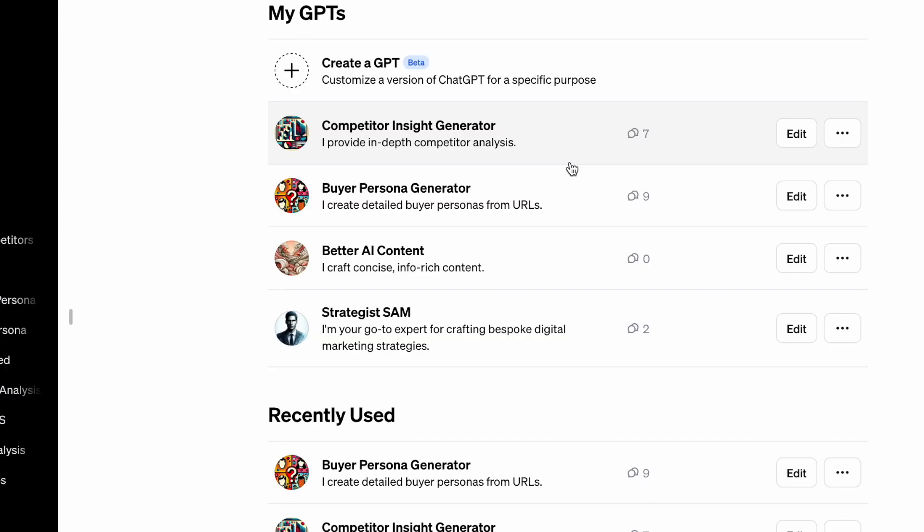These are the other GPTs we're working on at the moment. One is the competitor insight generator, which is really cool — it just needs a little bit of coaching, but it's really useful. The way it goes out and finds things about competitors is great. There's also a buyer persona generator, and a better AI content generator that I'm sharing with a few clients at the moment.